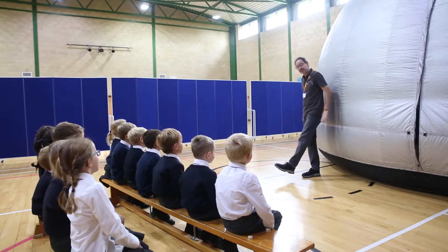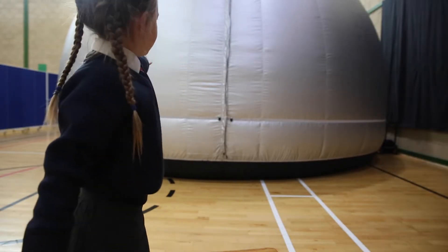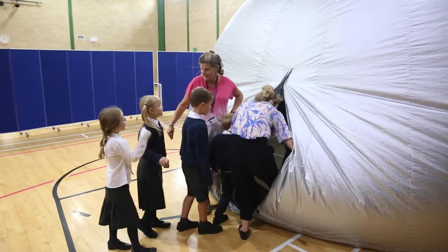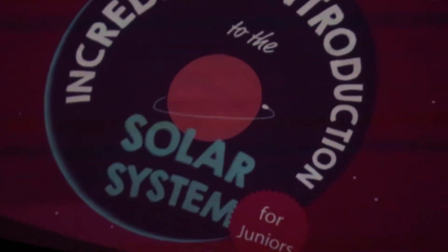I'm here to teach you a bit about space with the help of the dome here. Today our class got to go inside this space dome — it's a bit like we're in space. An incredible introduction to the solar system for juniors.